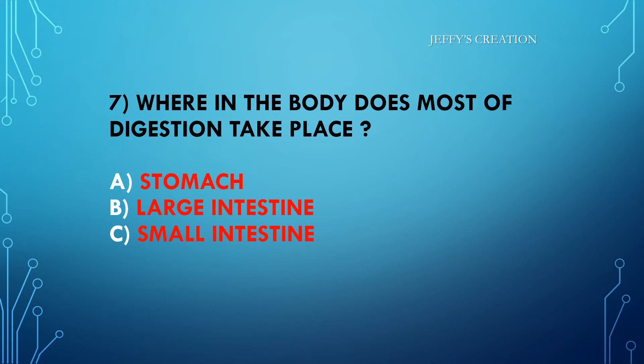Where in the body does most of digestion take place? Option A: stomach. Option B: large intestine. Option C: small intestine. Kindly type your answers in live chat.